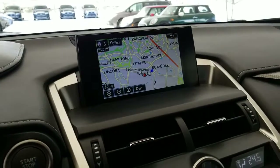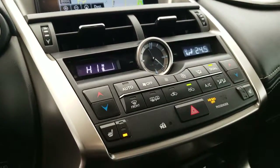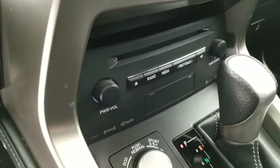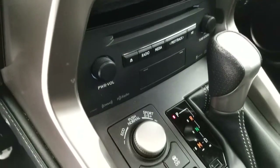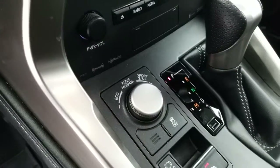Multimedia display with navigation and the integrated backup camera, dual zone climate control, heated front seats, a 10-speaker Lexus premium audio system, and drive mode select with Sport Plus which includes the adaptive variable suspension.